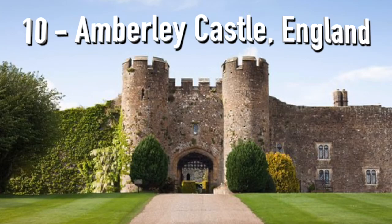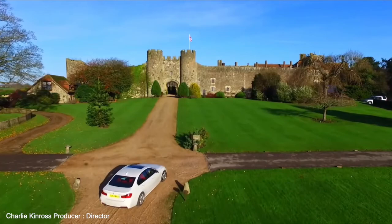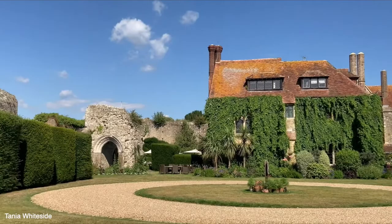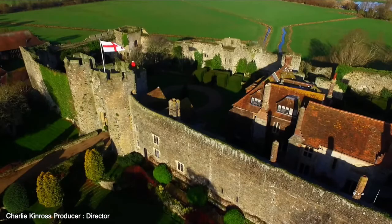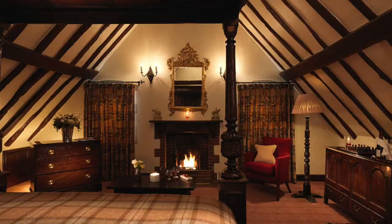Number 10: Amberley Castle, England. The castle is located less than 60 miles southwest of London in the picturesque West Sussex countryside in the village of Amberley. The castle now serves as a unique luxury hotel with over 900 years of history. It has ancient medieval architecture and serves as a beautiful retreat for its guests. The castle is still completely enclosed by a 60-foot high curtain wall, flanked by a magnificent twin-tower gatehouse to the south.